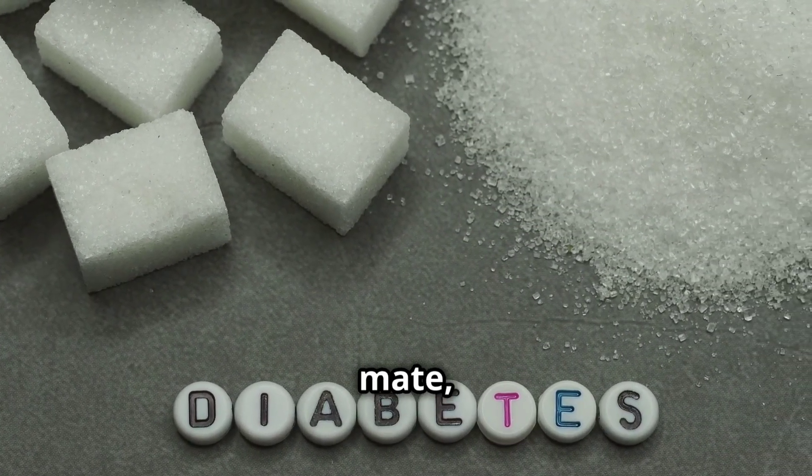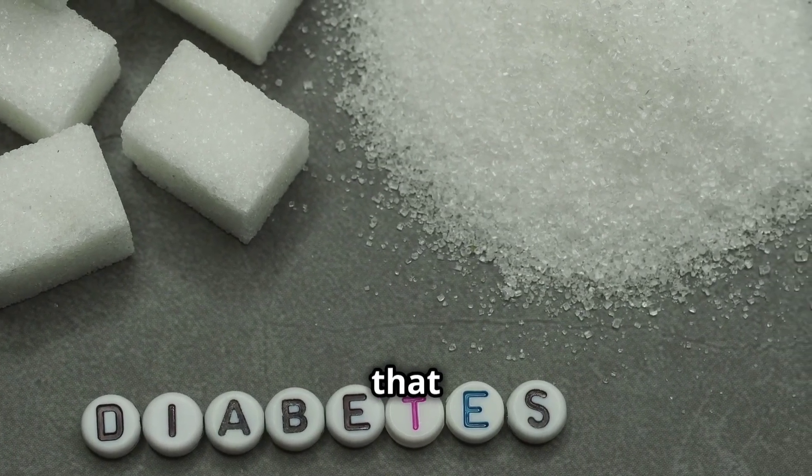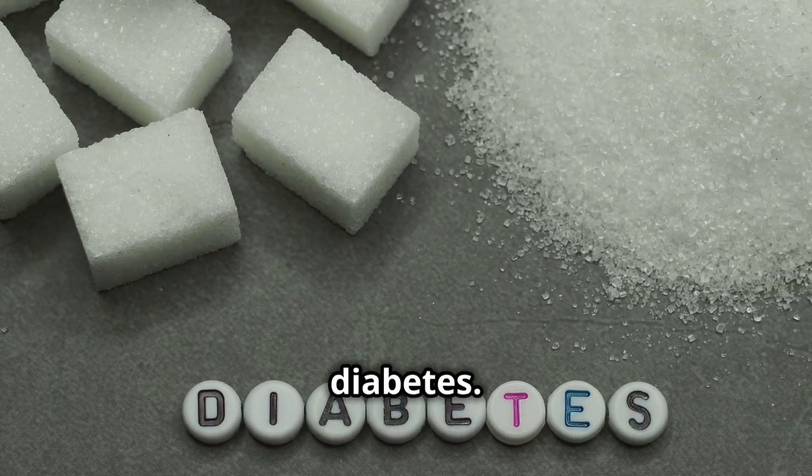We all know sugar isn't our best mate, especially when it comes to our blood. It's a well-known fact that consuming too much sugar can lead to a host of health issues, from weight gain to diabetes.